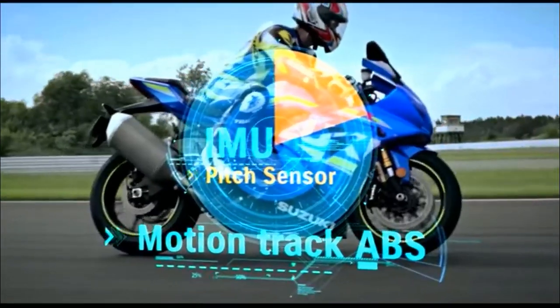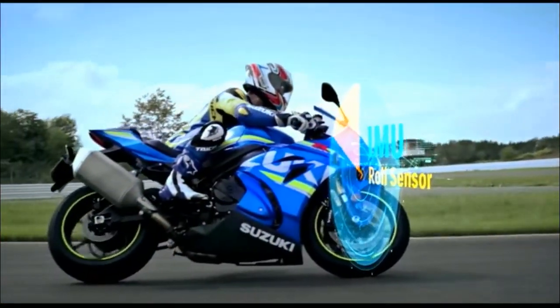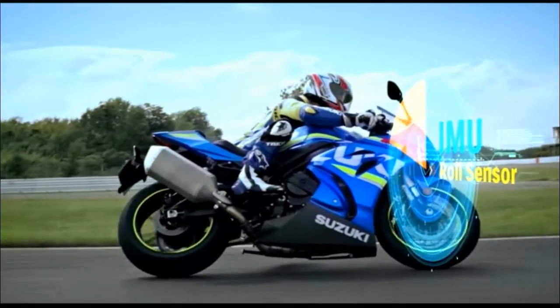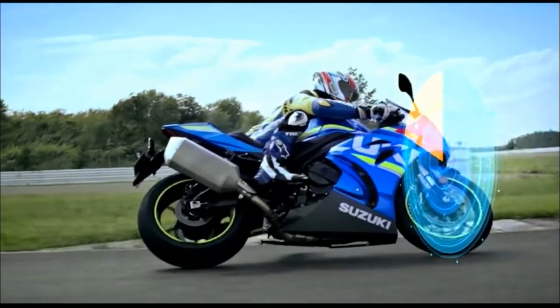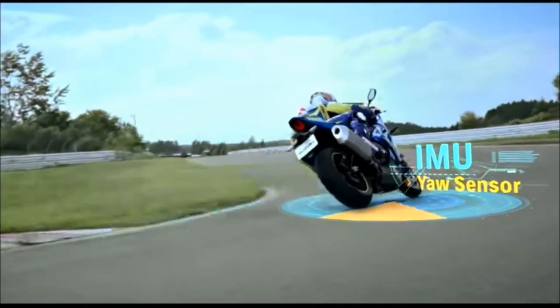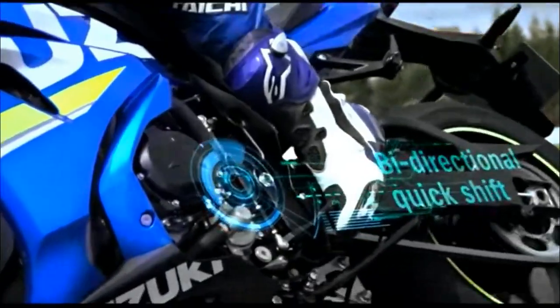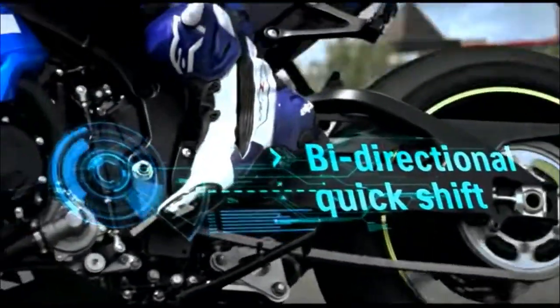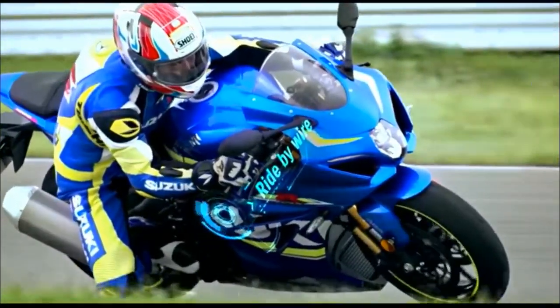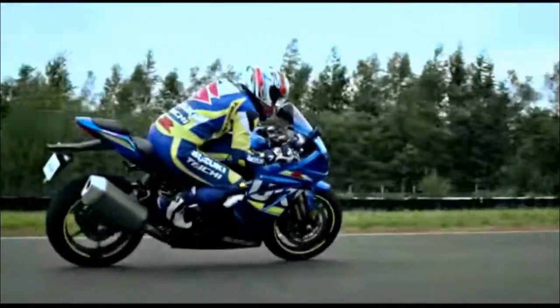But take off the mirrors and the license plate and tape the lights and they're also ready for closed course fun. The heart of a race bike beats in every GSX-R1000 and GSX-R1000R, delivering an invitation: own the racetrack. It started with a goal — reclaim the GSX-R1000's sport bike performance leadership. The fundamental capabilities that make a great sport bike were distilled down to three words: run, turn, stop.